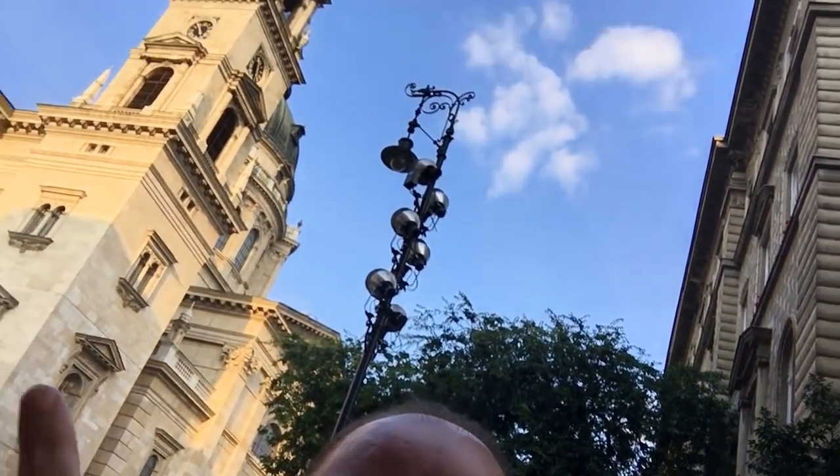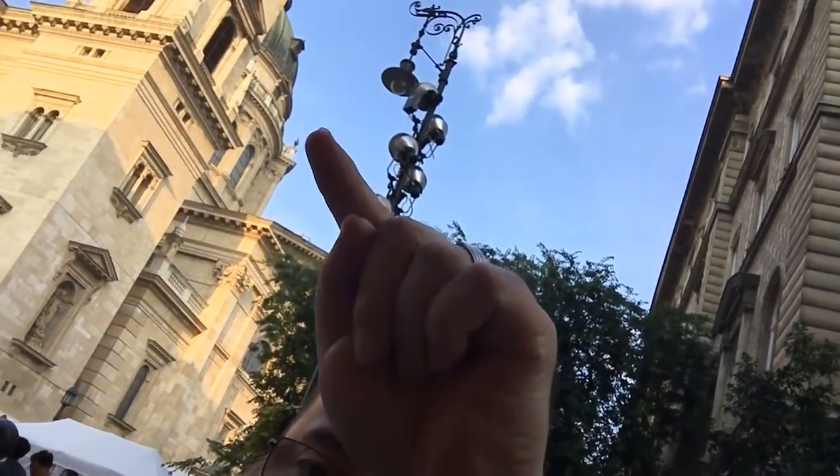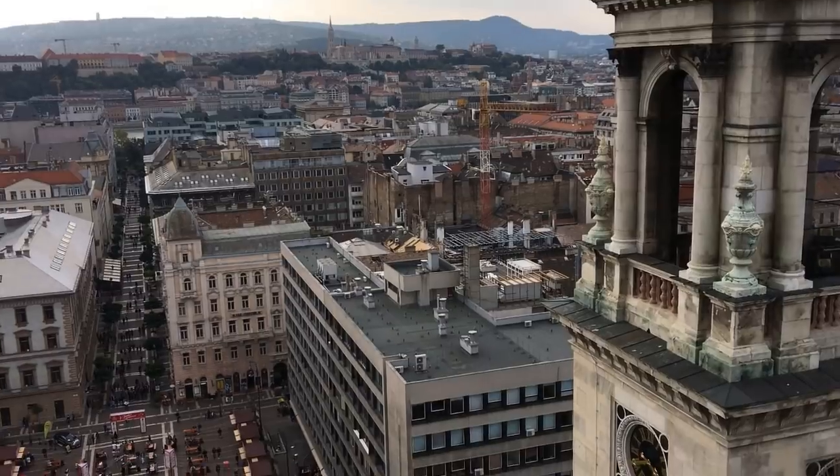The rose-shaped ice cream is actually very good. For the first time, I'm going up to the top of the basilica — I've been here before but never gone up. We took the elevator up, and I'm going to show you how it went. Trust me, it's worth going — there's a very nice view.